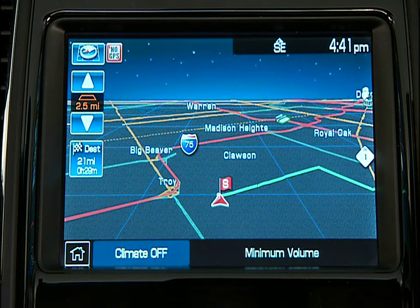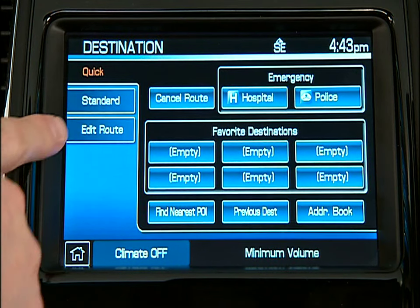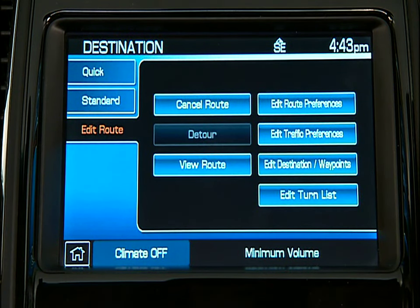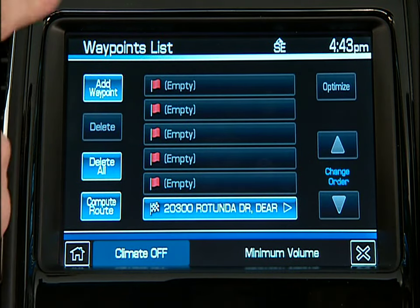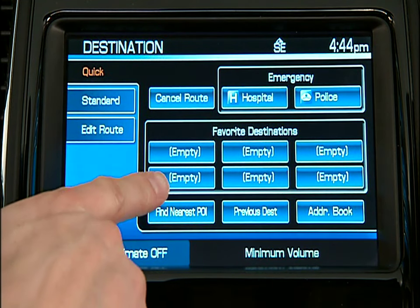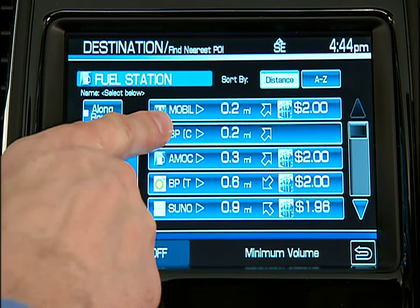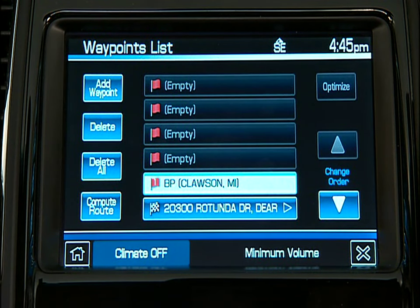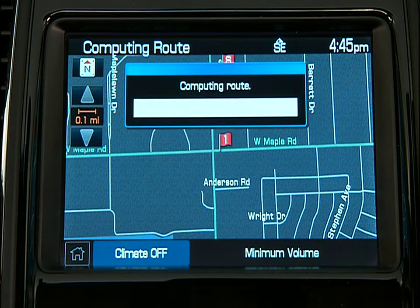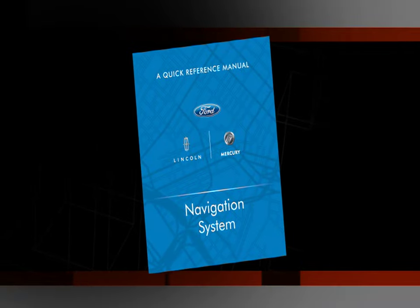Say you want to make a stop along the way to your destination — say for lunch or to get gas. Before you press Start Route, press the DEST button on your nav face again. Now select Edit Route. On the right side of the screen, under that menu, you'll see Edit Destination Waypoints. Select Add Waypoint and then the Find Nearest POI tab. Now you can choose your waypoint from the menus and select Set as Waypoint. You'll see Compute Route — press it and you'll see your waypoint as number one on your map. You can set as many as five.